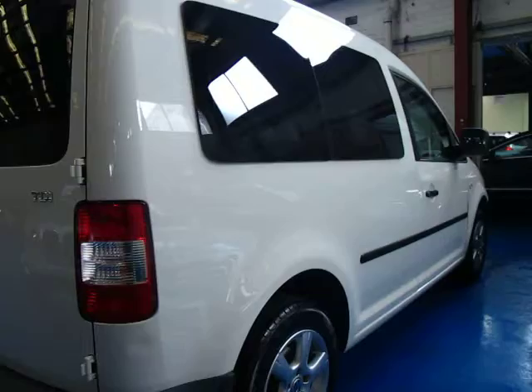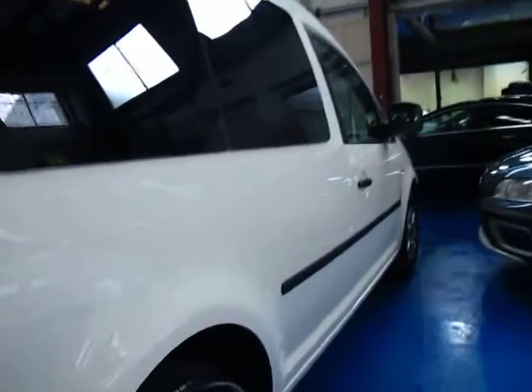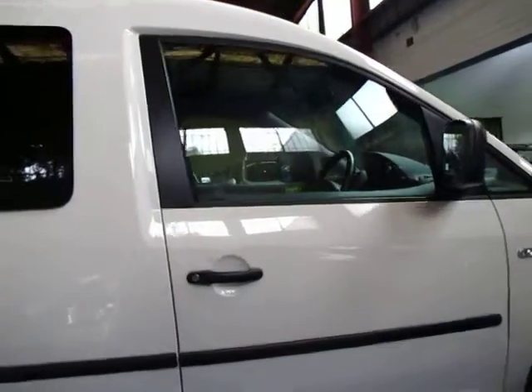Whether you're looking for a runabout, a commercial van, or even something that could be used if you have someone in a wheelchair who you need to transport — it'll be perfect.